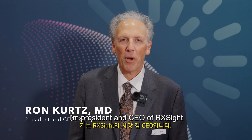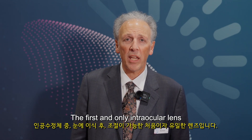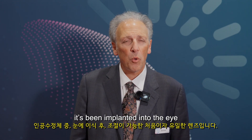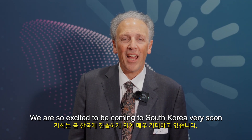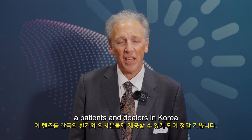Hello, I'm Ron Kurtz, President and CEO of RxSight — the first maker of the light adjustable lens and the light delivery device, the first and only intraocular lens that can be adjusted after it's been implanted into the eye. We're so excited to be coming to South Korea very soon and making this lens available to patients and doctors in Korea.